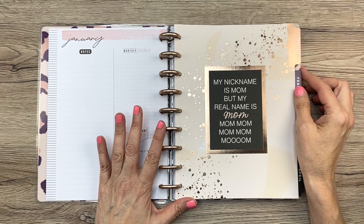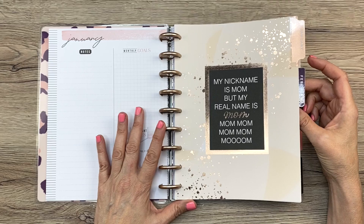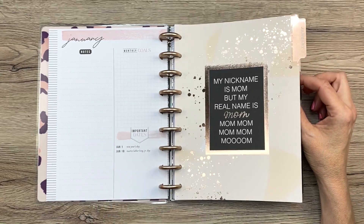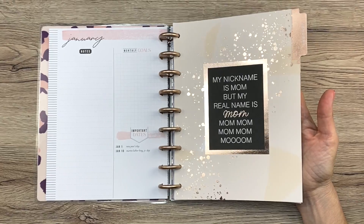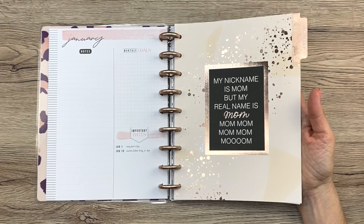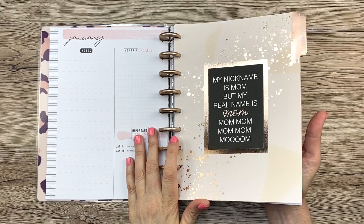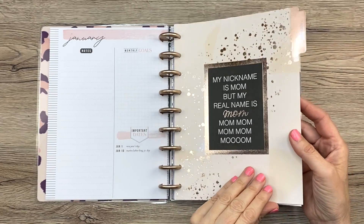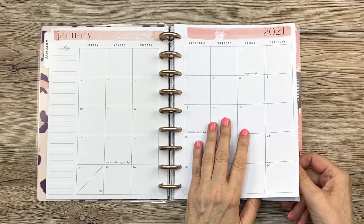January says, 'My nickname is Mom, but my real name is Mom, Mom, Mom, Mom, Mom.' Yep! My kids can tell you all about that — with four kids, all I heard was 'Mom, Mom, Mom.' It's so funny. At the time, maybe not so funny, but it's funny now.